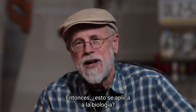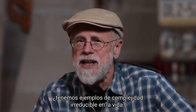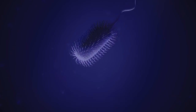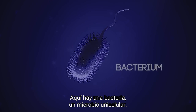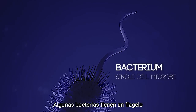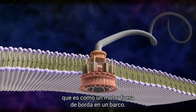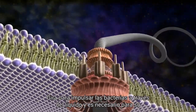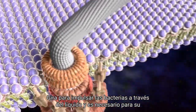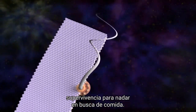So does this apply to biology too? Do we have examples of irreducible complexity in life? Here's a bacterium, a single-cell microbe. Some bacteria have a flagellum, which is like an outboard motor on a boat. It rotates to propel bacteria through liquid, and it's necessary for their survival in order to swim to search for food.